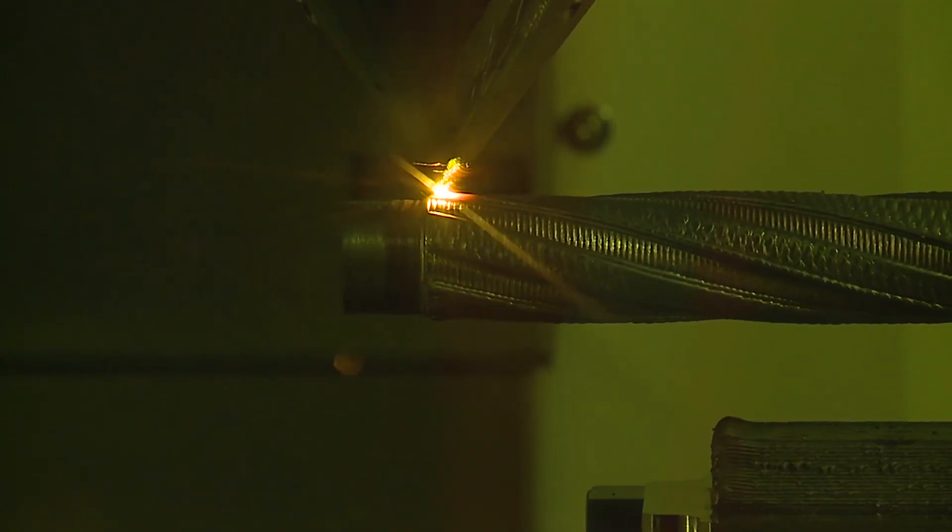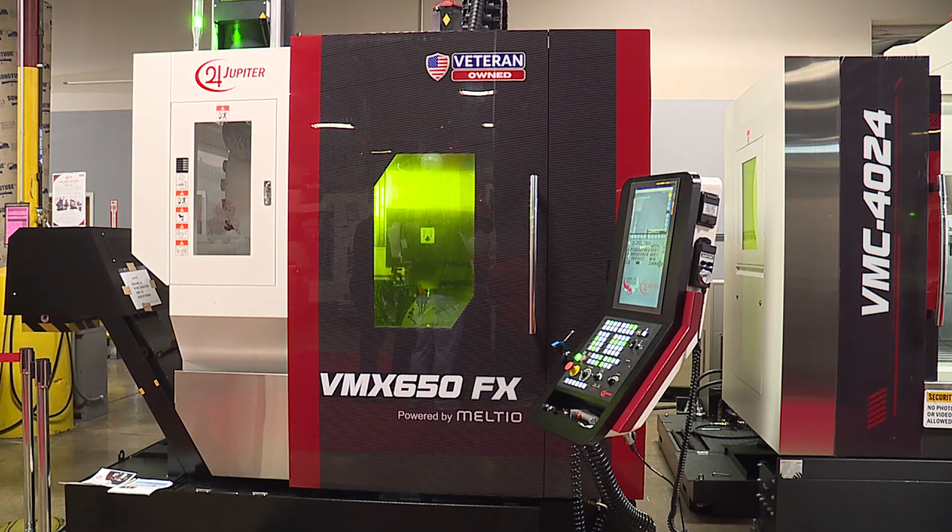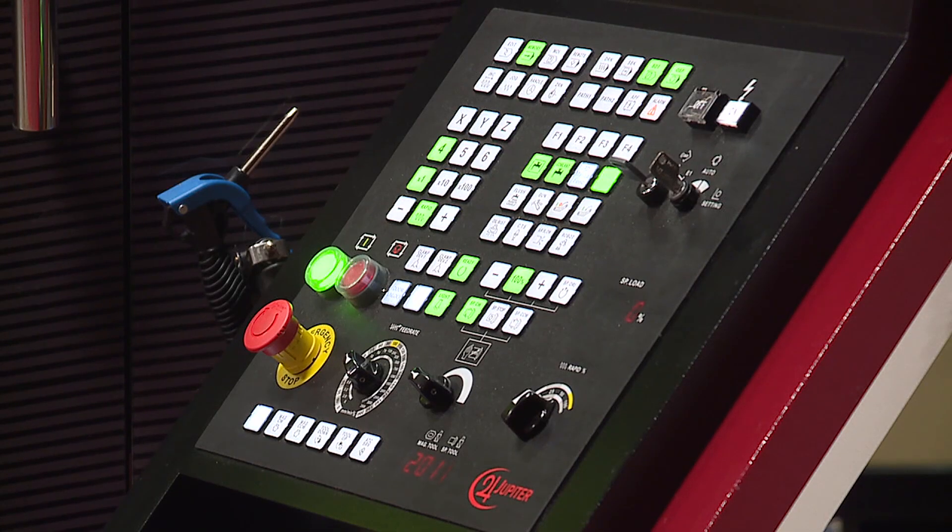People are familiar with plastic printers — well, this one prints metal of all kinds. Jupiter Machine Tools have used automated printing centers in the past and still do today, but the company's CEO, Ray Whitehead, says printing metals will be a game changer.